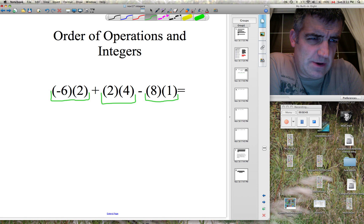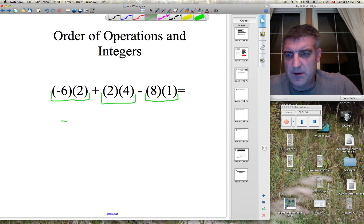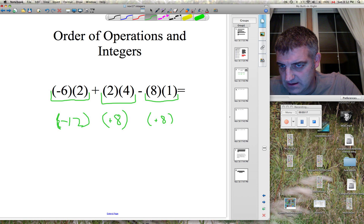Each integer will be put into diapers underneath. Negative six times two — it's negative 12. Two times four — it's a positive eight. And eight times one — it's a positive eight. Let's put them all in brackets. Carry down the sign. Carry down the sign.